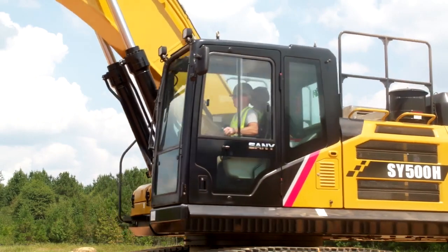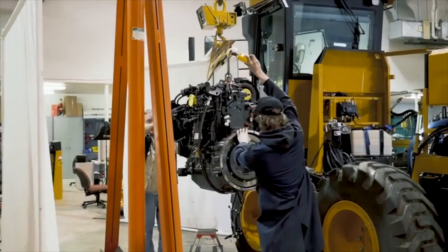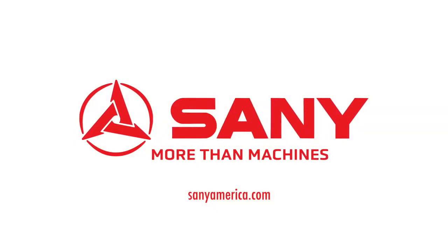You'll get more out of every day, and stay working with all the dealer parts, service, and support you need. Sani — more than machines.